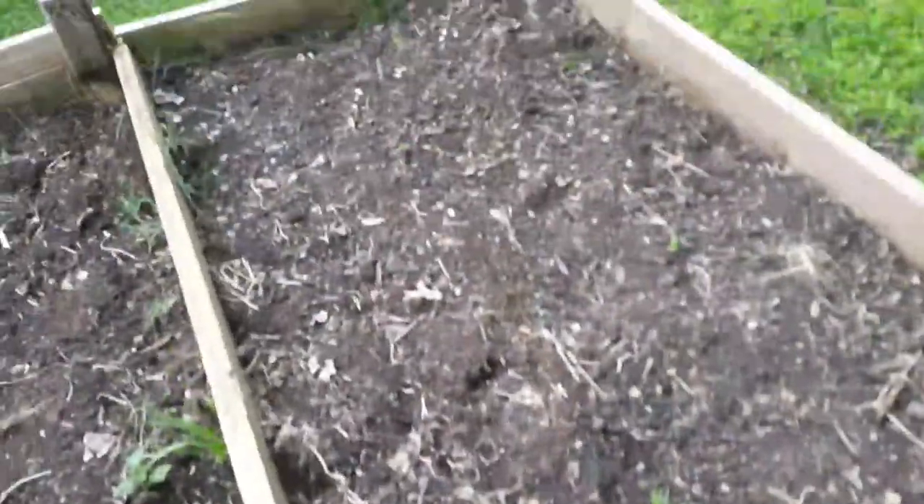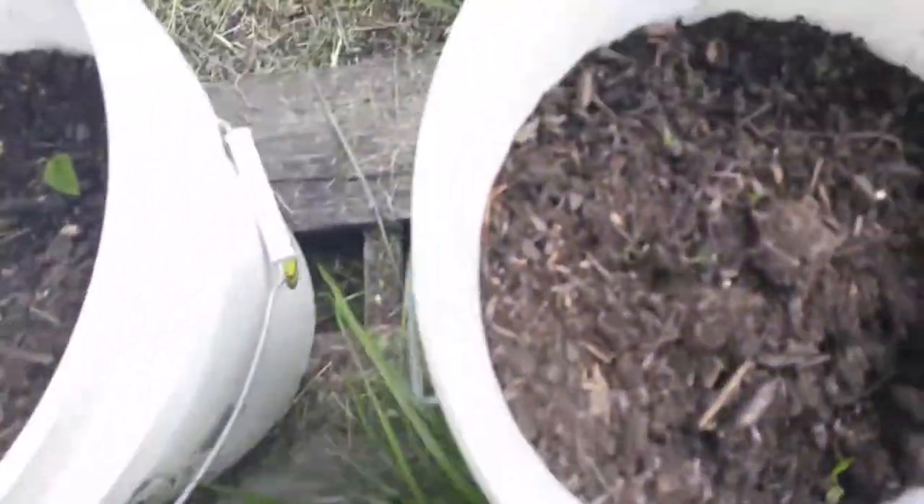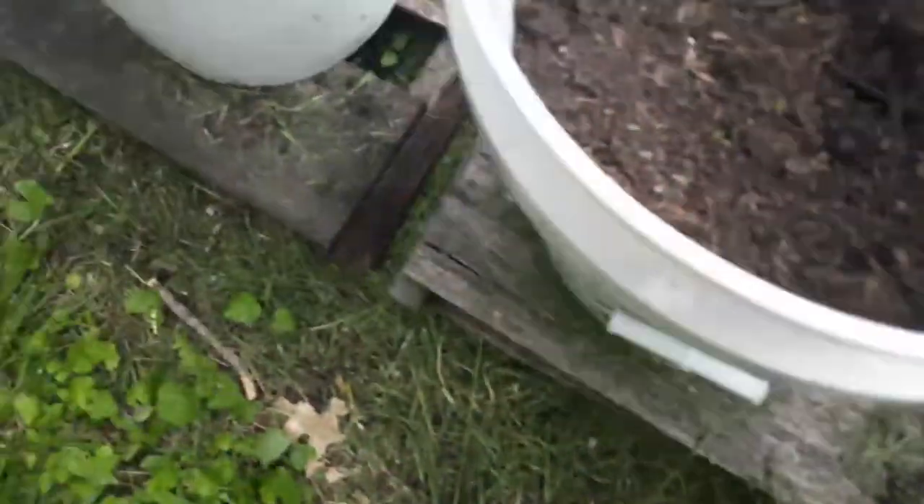Squash over here, not really seeing much yet. Tomatoes — I don't know if you guys can see that or not, but they're starting to come along nicely. I've never been too good at growing tomatoes, so hopefully I'll get something this year.